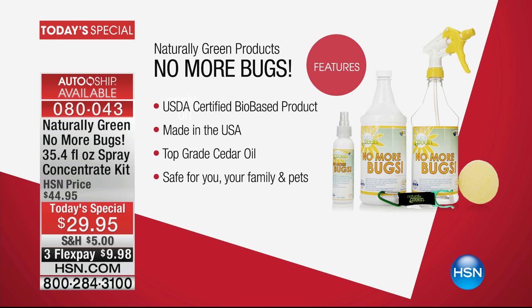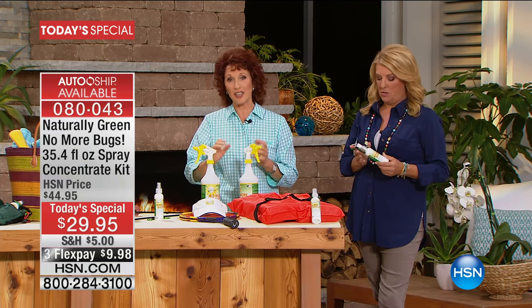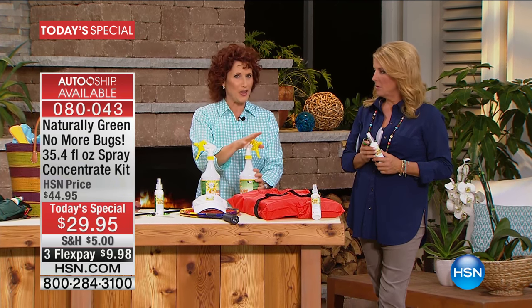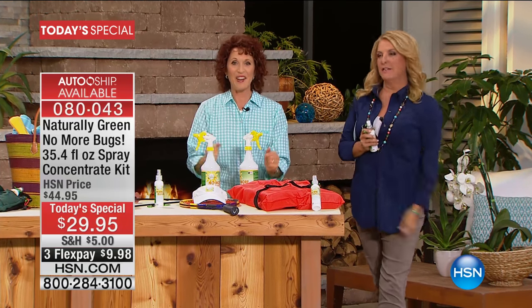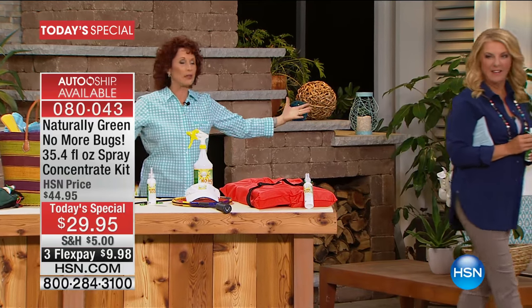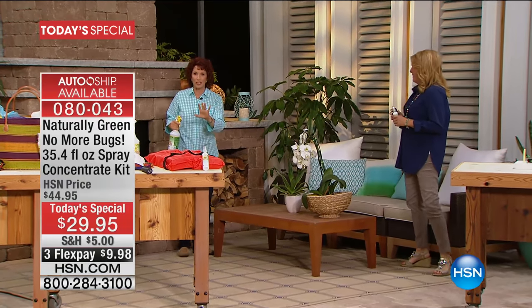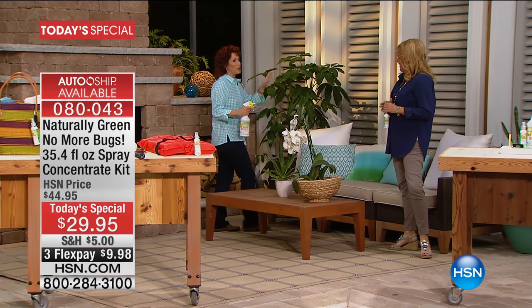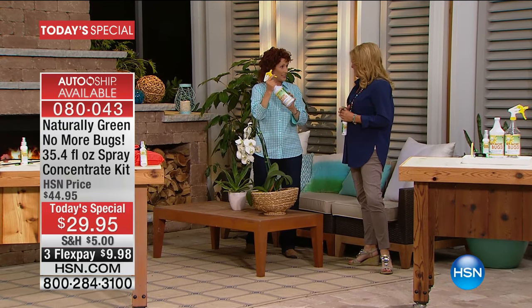You will have no more bugs because the cedar oil makes sure of that. This is the best cedar oil in the United States — it's actually out of Texas, made in the USA, and it's a woman-owned company. Now we're going to be able to entertain outside. There's nothing worse than, you know, maybe you burn your meat — I can't control that — but I can now control the insects.